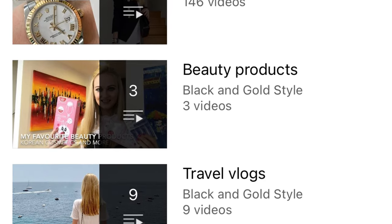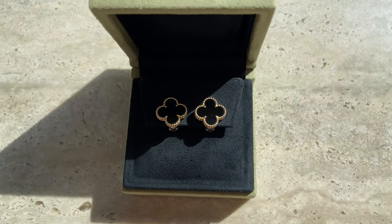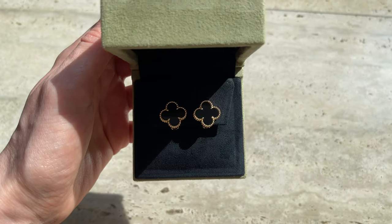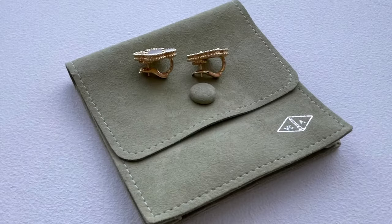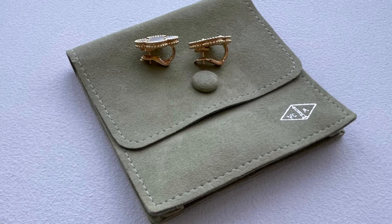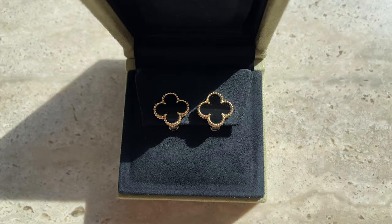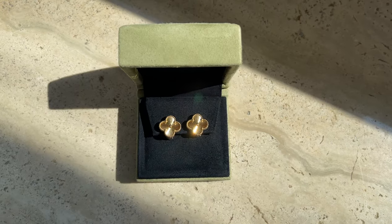I'll start with the Vintage size, and this is the latest size that I added to my collection. I actually started my collection with the Magic size. I have to say these ones are so light and so comfortable to wear on a daily basis — I practically don't even feel them. I usually wear them to work or whenever I'm traveling.